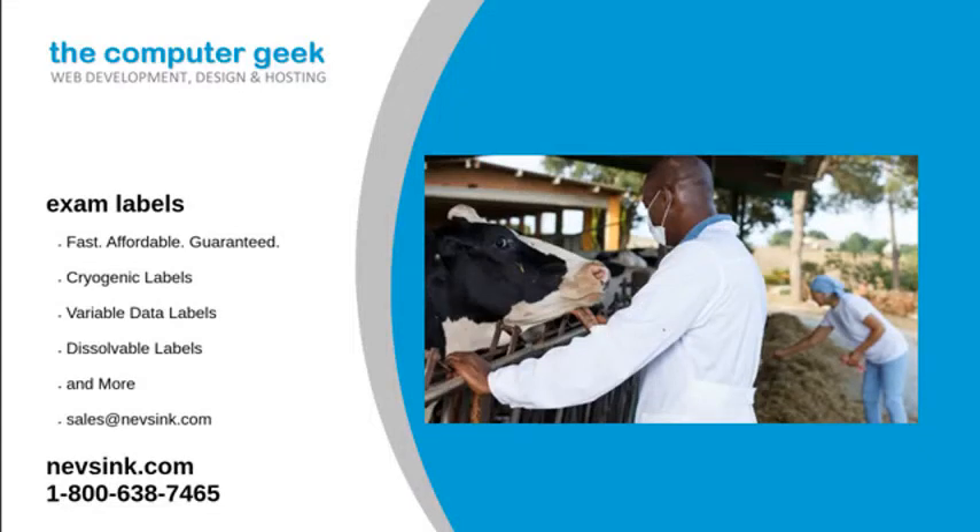Exam labels are essential for the veterinary industry. These labels help the veterinarian and other animal care workers indicate what body part is being examined during a routine checkup. At Neves Inc., we carry a variety of affordable labels for the veterinary industry.